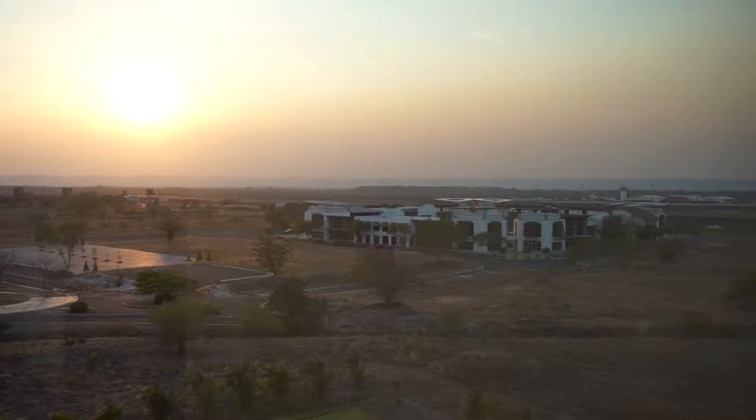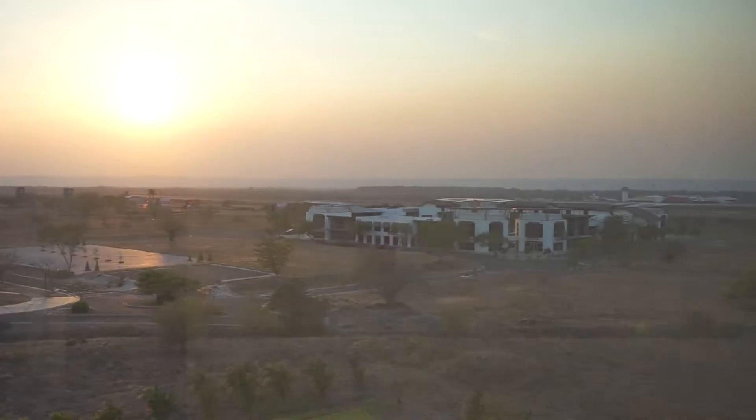With so much to offer, it is no wonder that Solarium is Costa Rica's brightest business address.